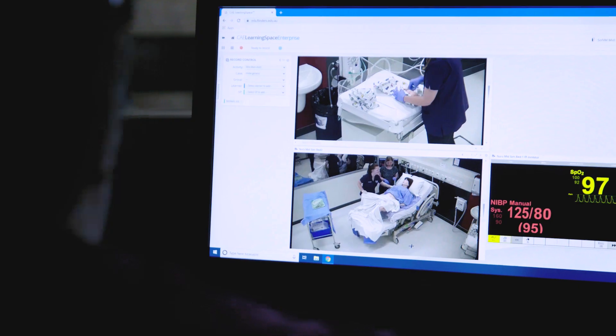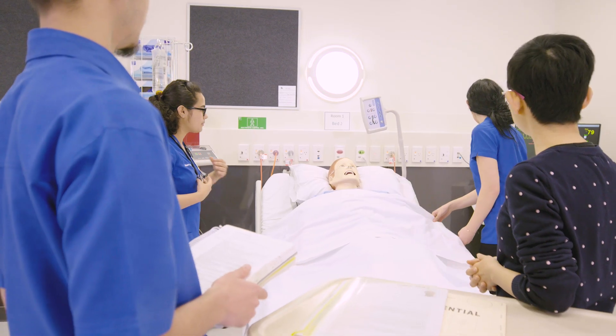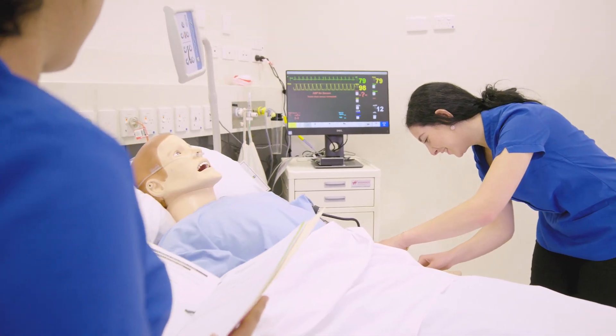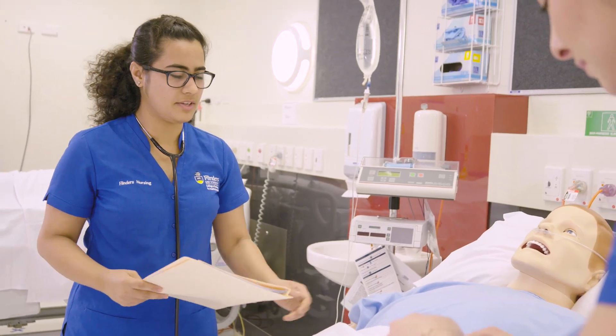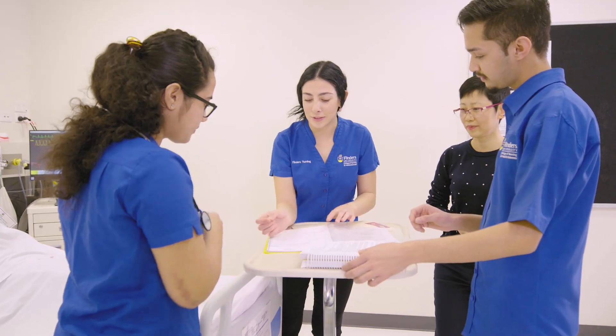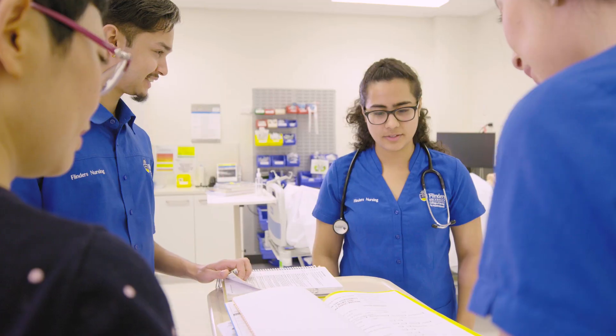We have state-of-the-art labs, and some of the benefits include our high-fidelity mannequins, which are mimicking patients, so it gives students a chance to practice their skills and their patient care in a safe way. We also have simulated hospital environments, so we're mimicking a ward environment that students would experience on placement and as a registered nurse in their practice.